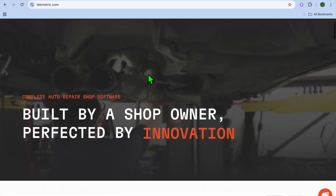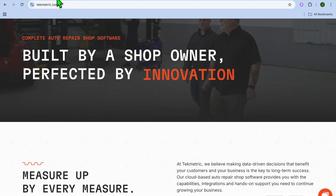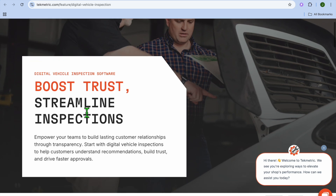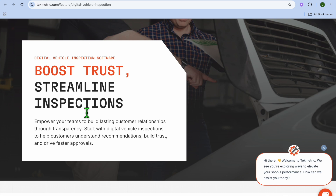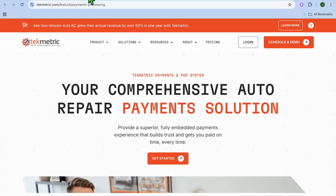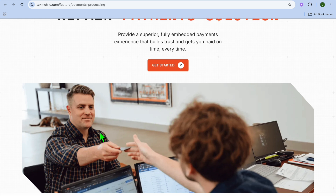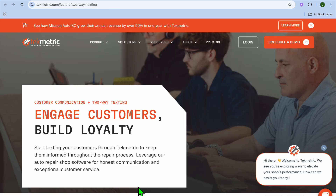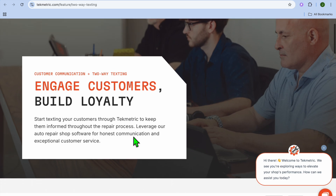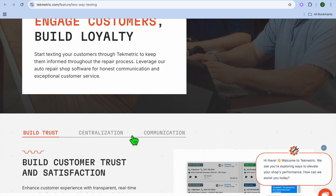Techmetric offers a comprehensive suite of tools tailored for auto repair shops. Its core features include digital vehicle inspection, so technicians can perform inspections using tablets, capturing photos and notes to provide transparent reports to customers. They also provide invoicing and estimates, and customer communication — facilitating seamless interactions with clients through automated appointment reminders, service updates, and digital inspection reports.